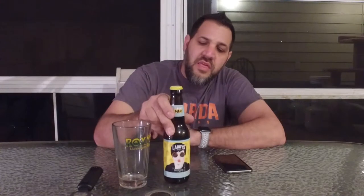This is probably the type of beer that I am least familiar with.